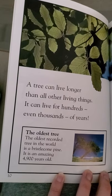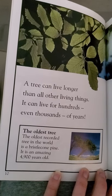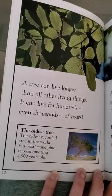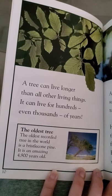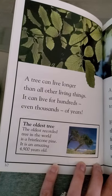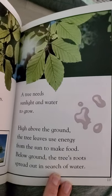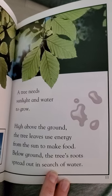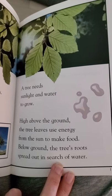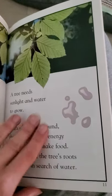A tree can live longer than all other living things. It can live for hundreds, even thousands of years. The oldest recorded tree in the world is a bristlecone pine — an amazing 4,900 years old. A tree needs sunlight and water to grow. High above the ground, the tree's leaves use energy from the sun to make food. Below ground, the tree's roots spread out in search of water.